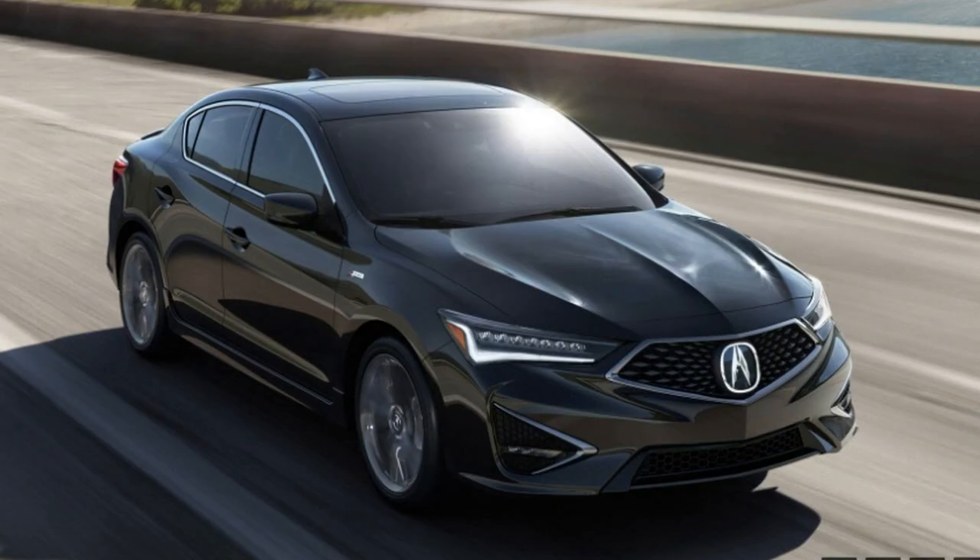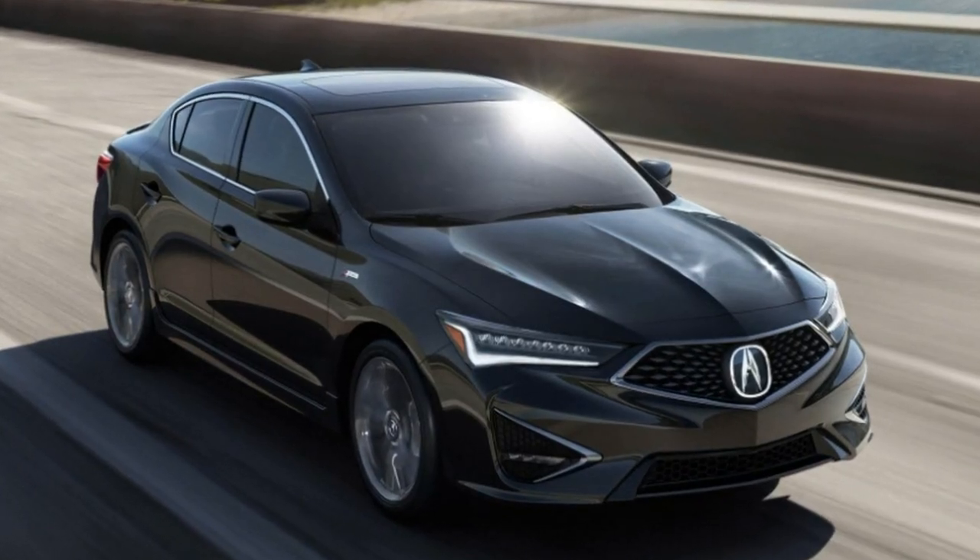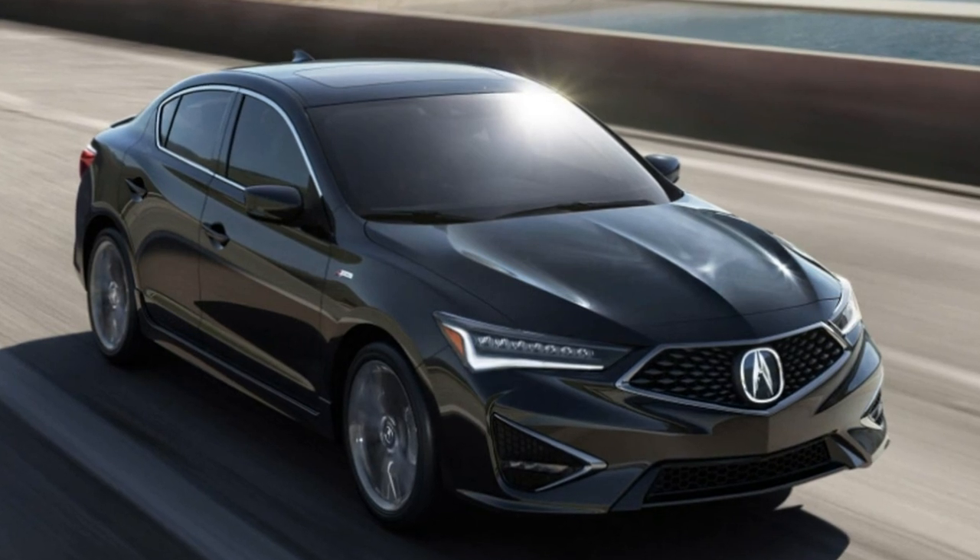Keeping the price low for such a vehicle, like we see for the 2019 ILX, would be the cherry on top.